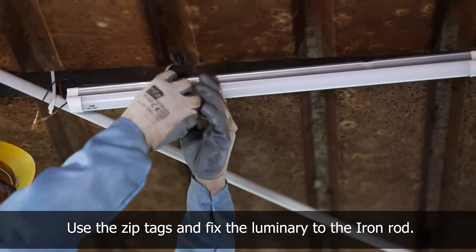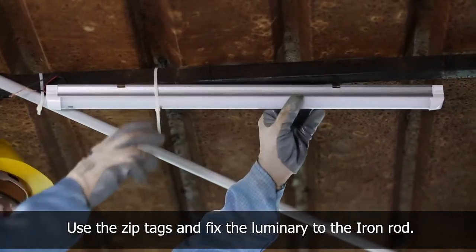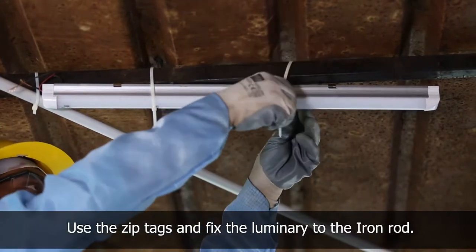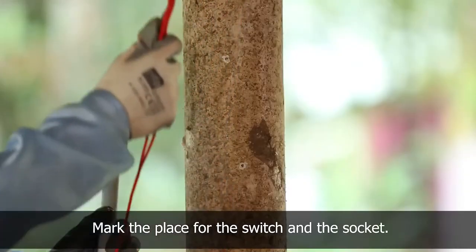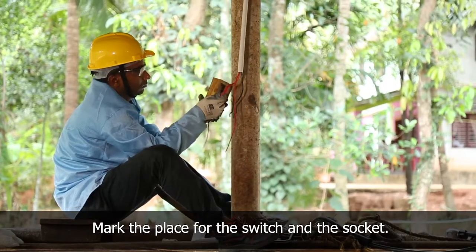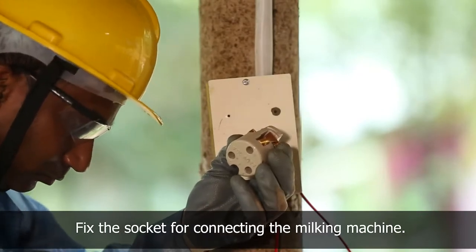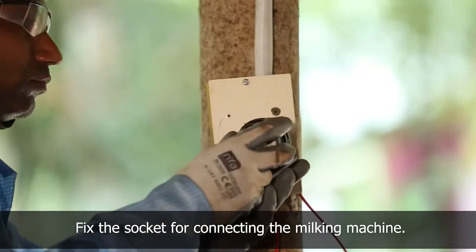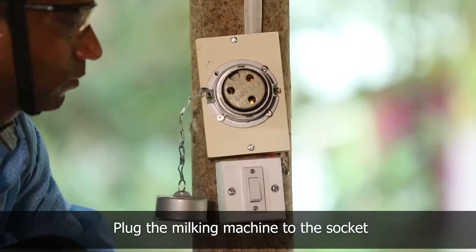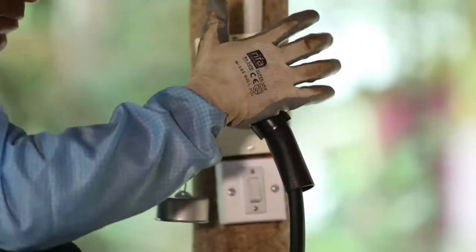Since the roof structure of the cow shed is made of iron rods and sheets, it cannot be drilled to fix the LED tube holder, so zip tags are used to fix the luminary. Then mark the place for the switch and socket for the luminary and the milking machine. After that, plug the milking machine to the solar power supply. The setup is complete.